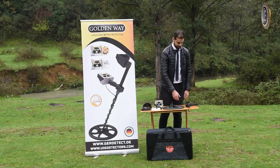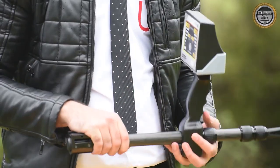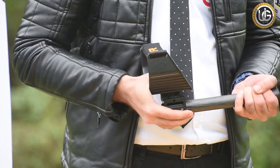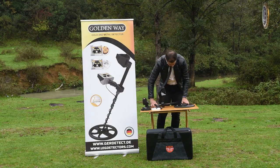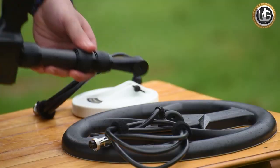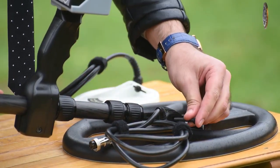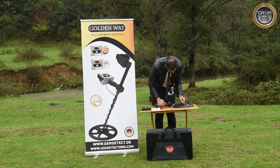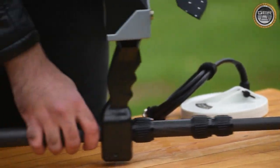To use the Golden Way device: install the main unit by attaching it to the handle of the device. Fix the armrest in its position. Install the search coil. Then extend and turn the arm to its full length and attach it to its place.